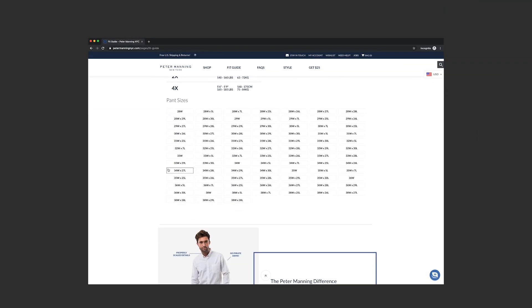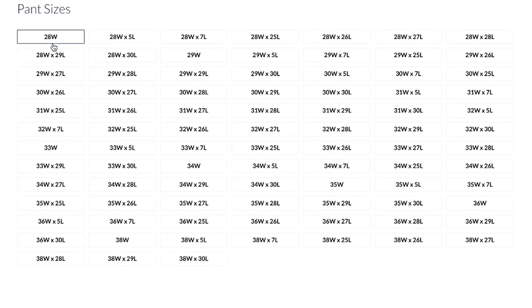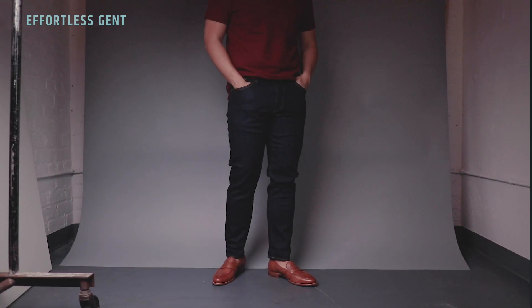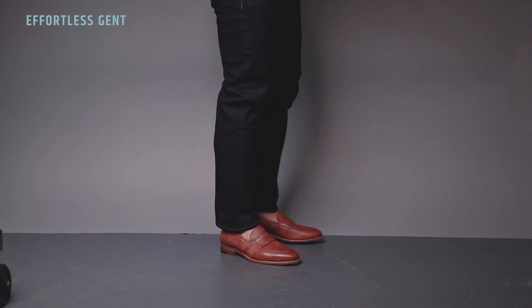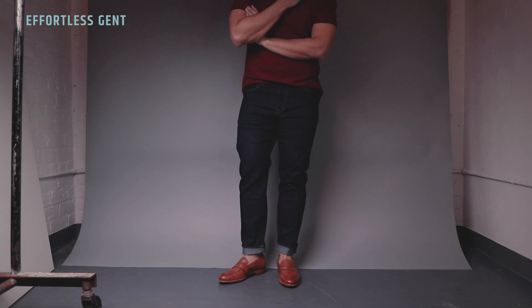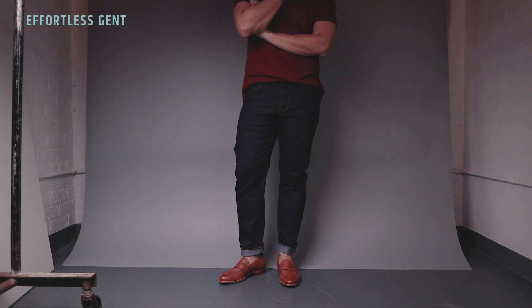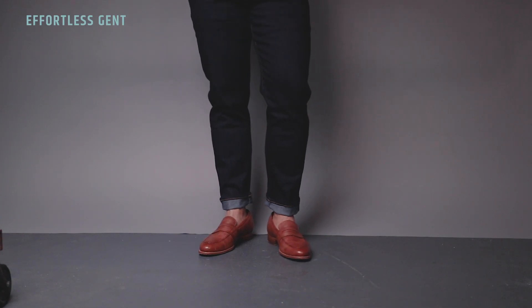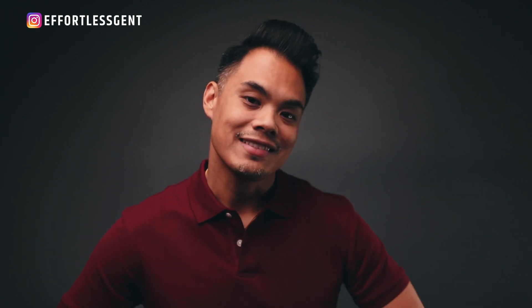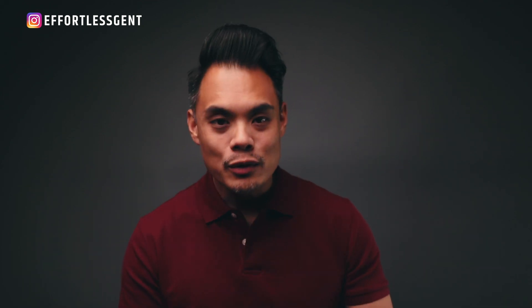Best of all, they carry inseams from 25 inches all the way to 30. So if you've ever had a hard time finding jeans shorter than a 30-inch inseam, Peter Manning is for you. The jeans I'm wearing right now are actually a 28-inch inseam, which is perfect for me. I am 5'9, but I need a 28-inch inseam in order to not have to cuff my jeans. If I did want a slightly shorter hem, I could still cuff them, but the nice thing is I don't have to — I can leave them uncuffed for a more sleek and clean look.